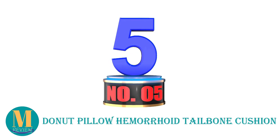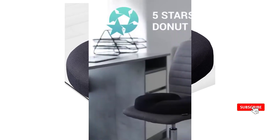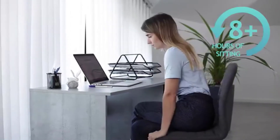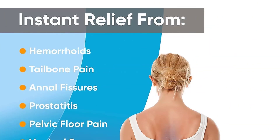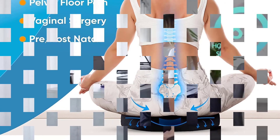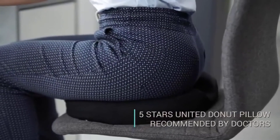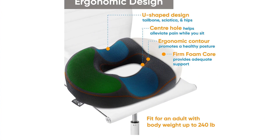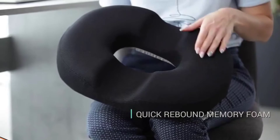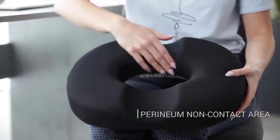Number 5: Donut Pillow Hemorrhoid Tailbone Cushion. As the name suggests, this seat cushion has the design of a donut — it's round in shape with a hole in the middle. One of the major benefits of a donut cushion is preventing the progression of hemorrhoids and related conditions like anal fissures. It also helps speed up recovery post-surgery and provides pain relief. It does this by increasing blood flow into these areas, thanks to its ergonomic design. The hole at the center increases air circulation in the anorectal area, while the removable mesh cover prevents the cushion from becoming too hot and sweaty from prolonged sitting. Measuring 16.3 x 13.3 x 2.75 inches with a ring-shaped contoured style, the cushion is designed to fit all kinds of chairs.